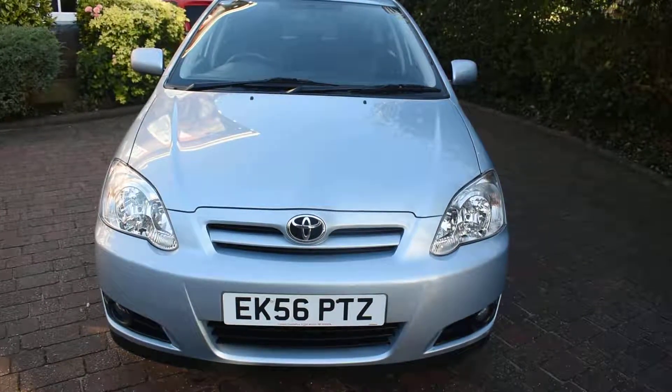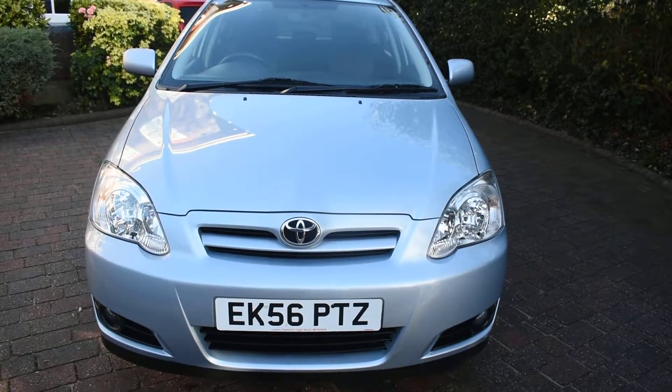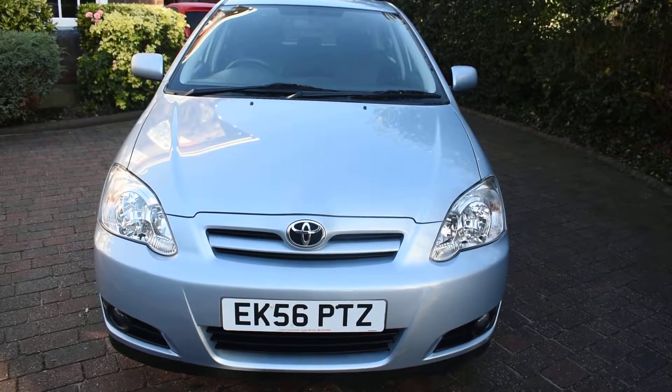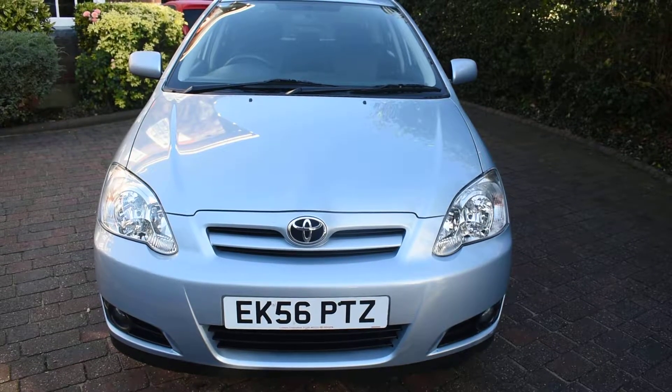This car's only had one local private owner from new and covered just 70,000 miles. It comes with a full Toyota main dealer service history. There's 12 stamps in the service book and it was last serviced in October this year at 70,121 miles. It also comes with 12 months MOT advisory free.